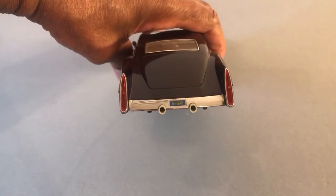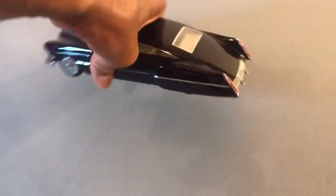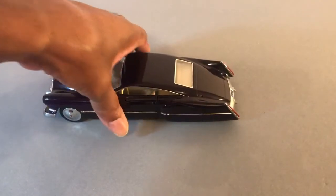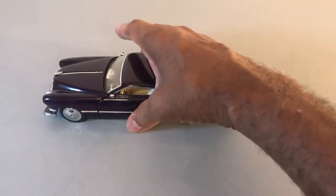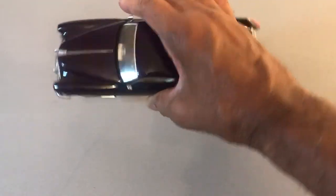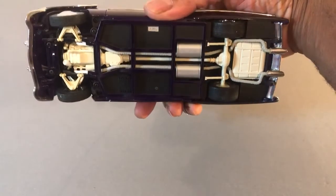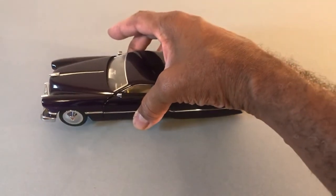Hot Wheels absolutely did a beautiful job on this. And for you guys who have never experienced this model, it actually weighs at least five or more pounds. So it's a heavy, detailed, well-executed die cast.